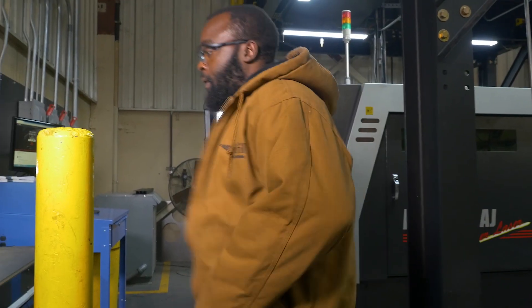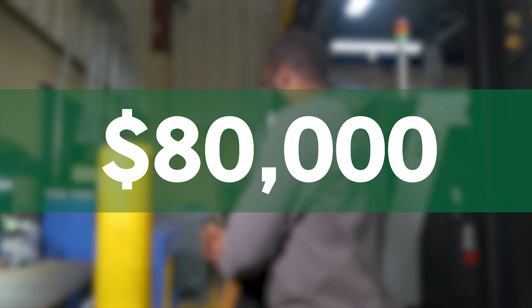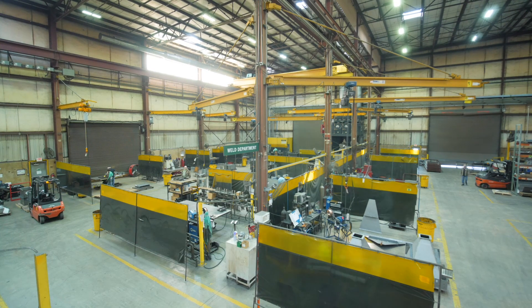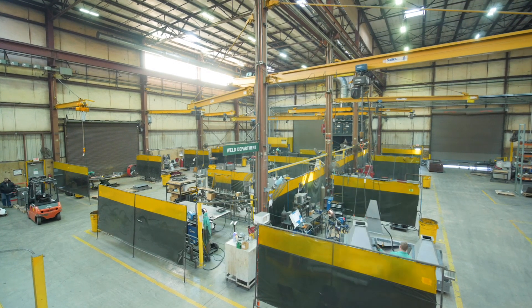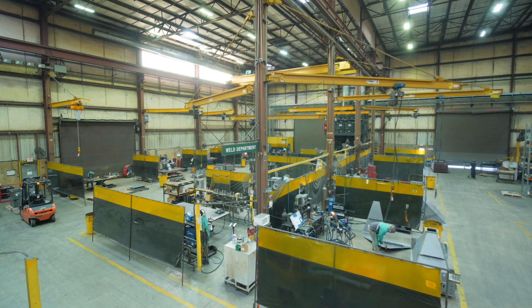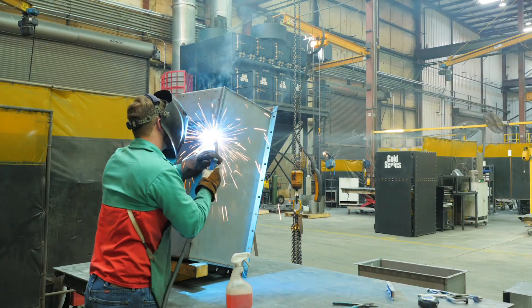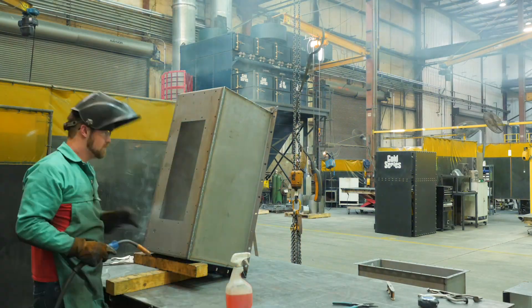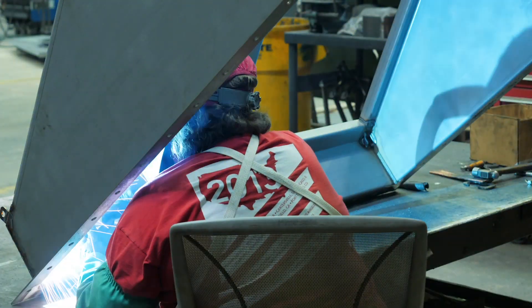We no longer need to use heaters in the wintertime because the dust collector pulls heat from the ceiling and delivers it to the work area. The cost savings is about $80,000 a year and you'd never guess that we weren't running heaters. Like our customers, we're very happy with the immediate difference the Gold Series Collector made in the air quality and safety of our factory. Experiencing these results ourselves makes us even more proud to help manufacturers manage dust, clean the air and improve their workplace environment.